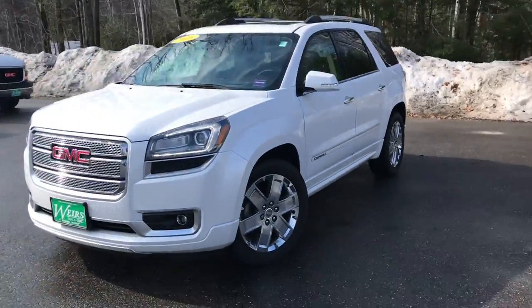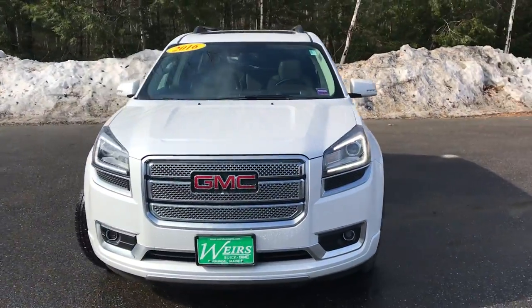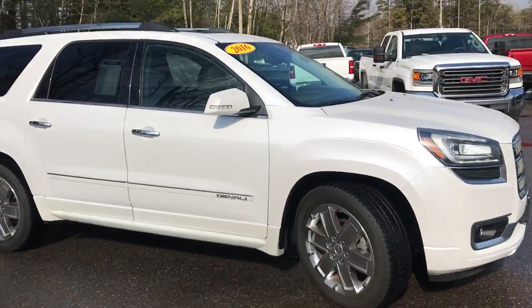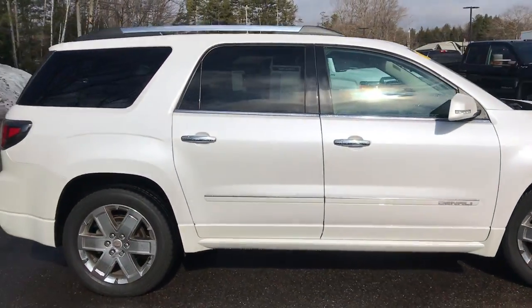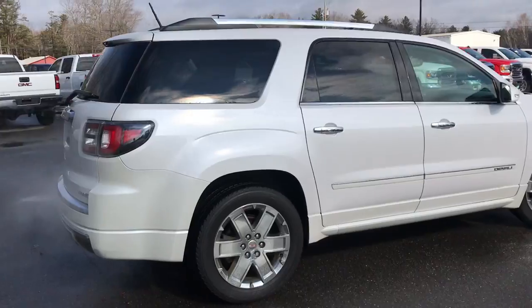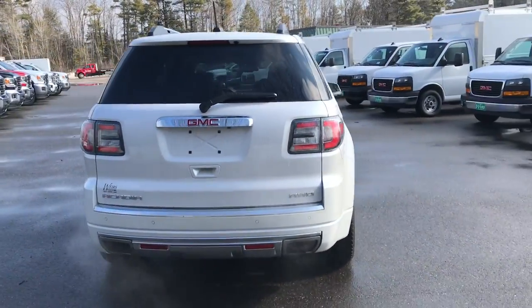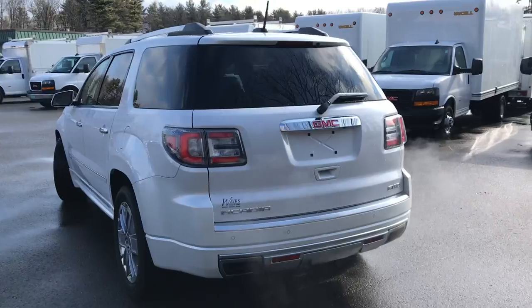Good morning! I'm down here at Weir's Buick GMC Route 1 in Arundel, Maine. I'm doing a quick walk-around video of this 2016 GMC Acadia Denali all-wheel drive. This Acadia has got a little over 34,000 miles on it and it is a certified pre-owned.